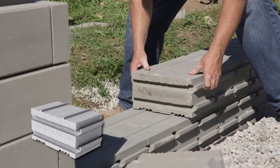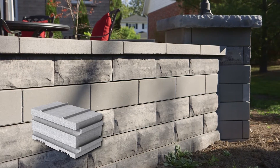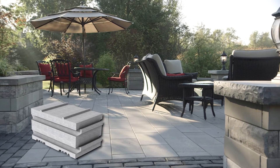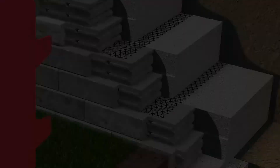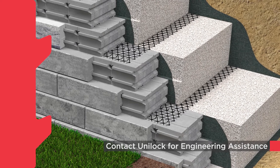The large SureTrack backer is used to construct landscape walls and planters higher than 18 inches, as well as corners, steps, pillars, and privacy fences. The large backers are also intended for higher engineered walls using geo-grid reinforcement.